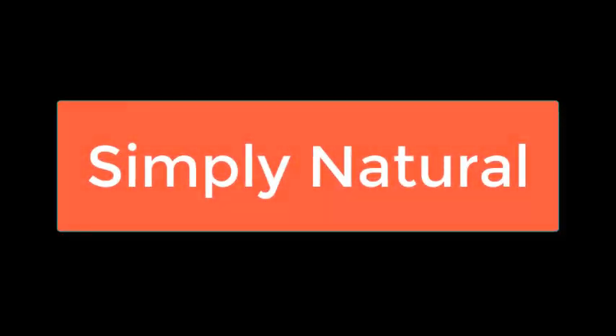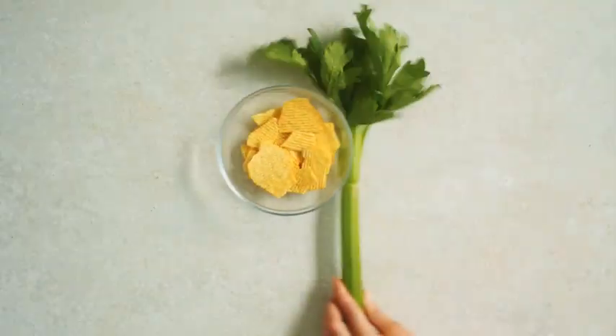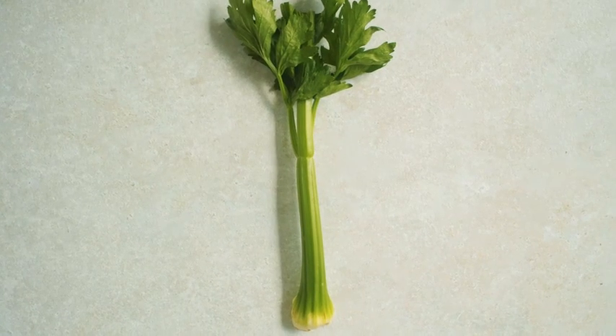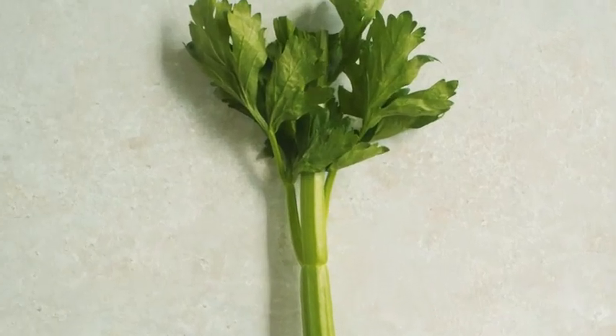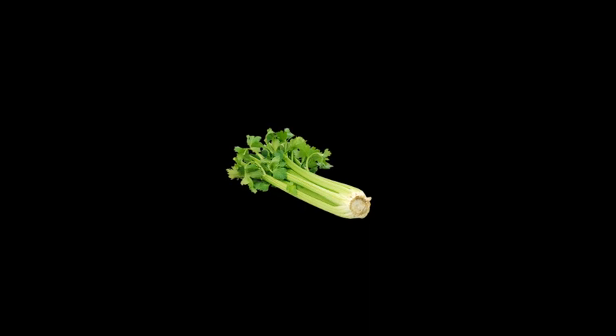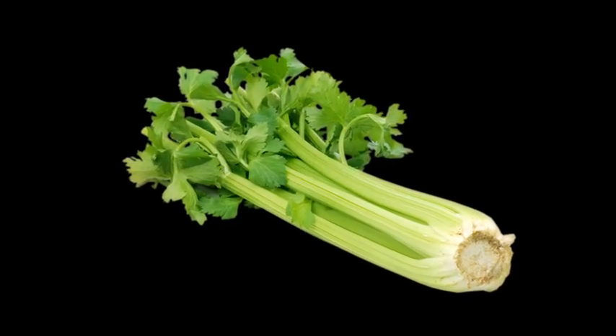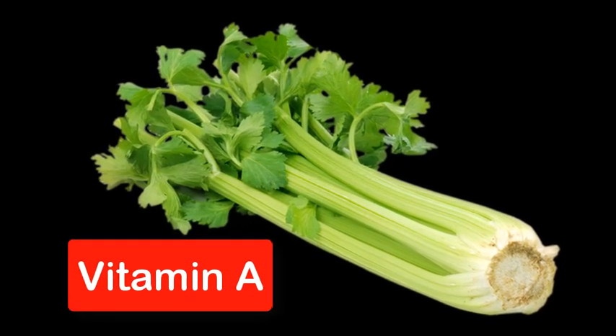Hello and welcome back to Simply Natural. Today, we're moving into the crisp and refreshing world of celery. You might know it as a crunchy treat, but did you know that celery brings a lot more to the table? Celery is rich in vitamins A, C, and K.